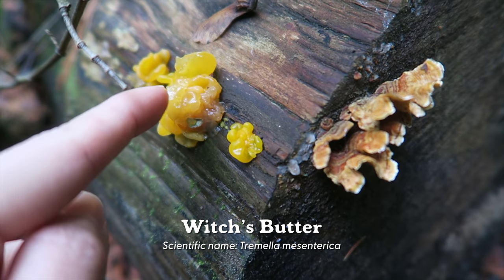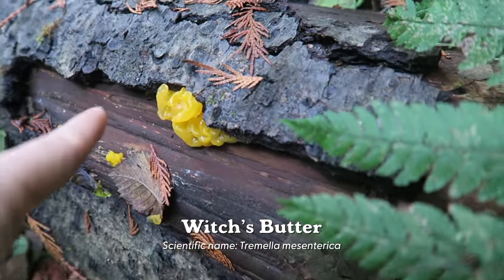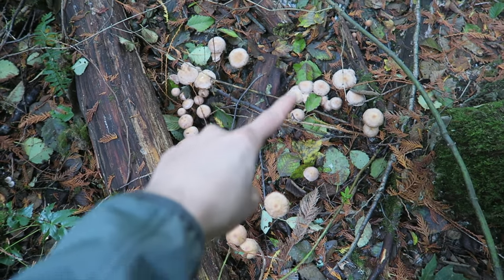Inky caps were once used as writing ink. Look at this one — so jelly! It's got a neighbor. Here we have a bigger one!